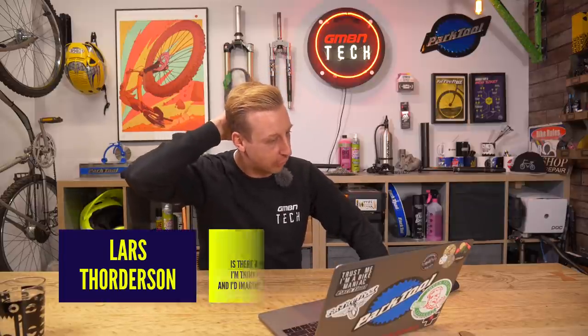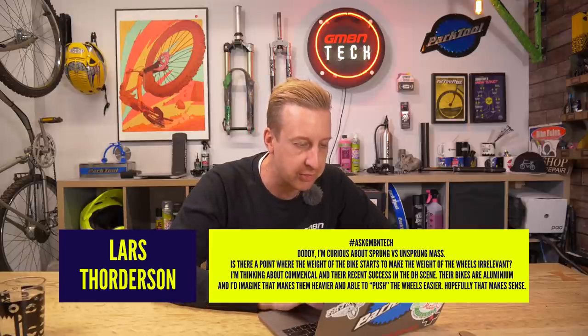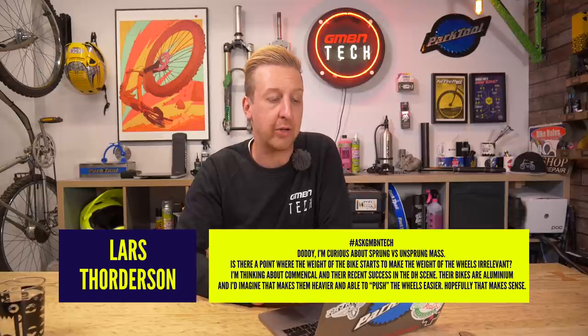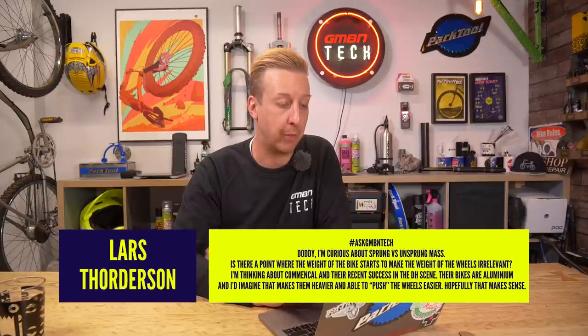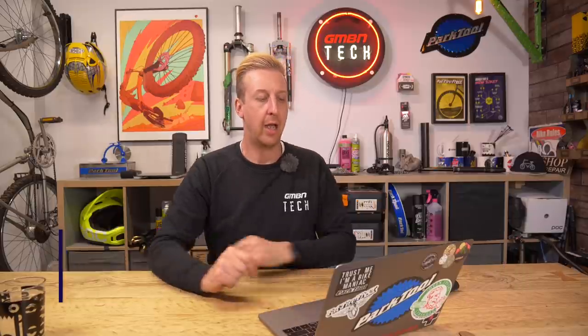Next question from Lars Thordeson: I'm curious about sprung versus unsprung mass. Is there a point where the weight of the bike starts to make the weight of the wheels irrelevant? He's thinking about Commencal and their recent success in the downhill scene — their bikes are aluminium, making them heavier, and possibly able to push the wheels more easily. I'm not sure what the exact point is, but let me use some examples.